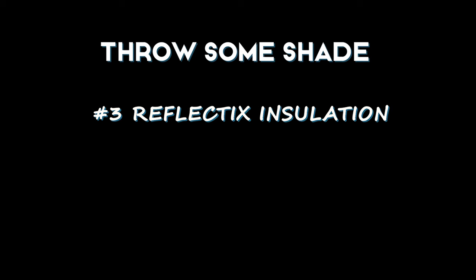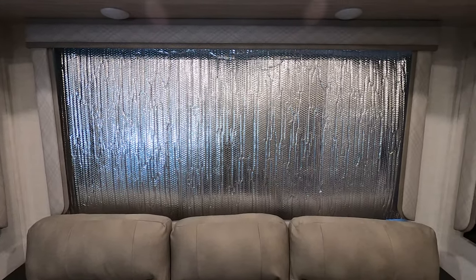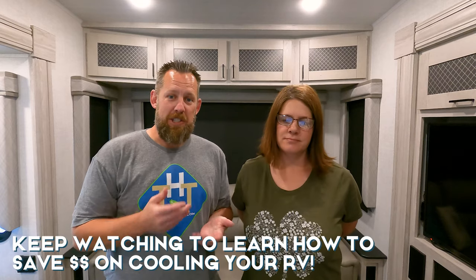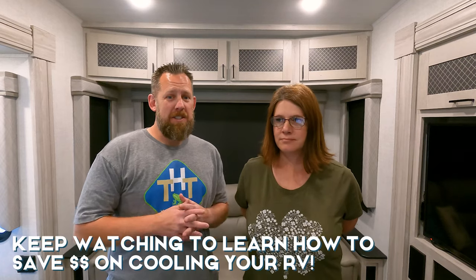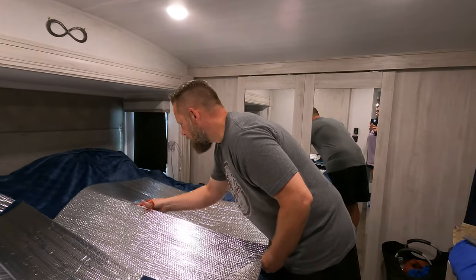The next thing you can do to provide some shade is put some Reflectix insulation in your windows. Reflectix basically looks like aluminum foil bubble packing material, but it's cheap and it's effective. You can get a roll of 4 foot by 10 foot for about $35 on Amazon, or at Home Depot, Lowe's, Walmart, Camping World — any RV store pretty much will have it. It's very easy to install: you measure your windows, cut it to size, and use velcro to stick it onto the windows.